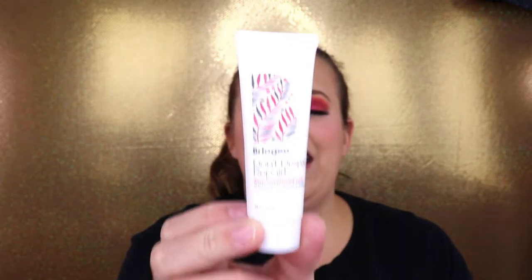Pulling out the bigger item — yes, I have received this before and I am not mad about it! This is the Briogeo Don't Despair Repair Deep Conditioning Mask. I love this for my hair — it makes my hair feel silky smooth and just brings it back to life. I'm super excited this is in here. This sample size will last me a little while. This is the best thing I've gotten so far out of this bag.